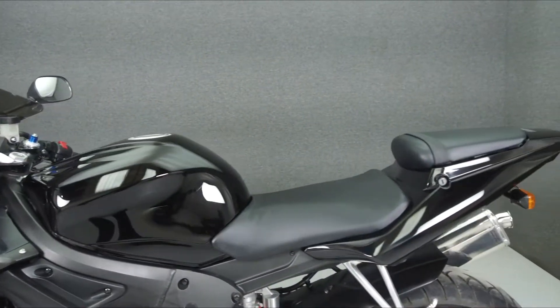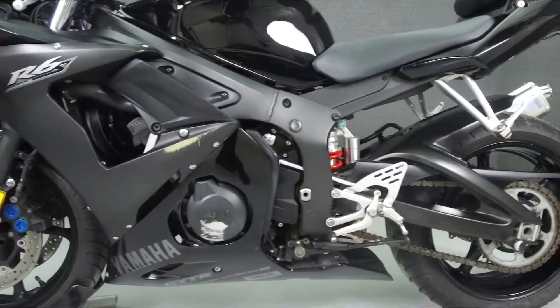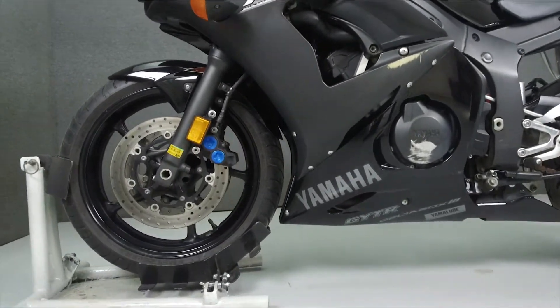This bike has been upgraded with a Yoshimura Sub-On Muffler, a rear fender eliminator kit, rear turn signals, swingarm spools, a tinted windshield, and an LED tail light.